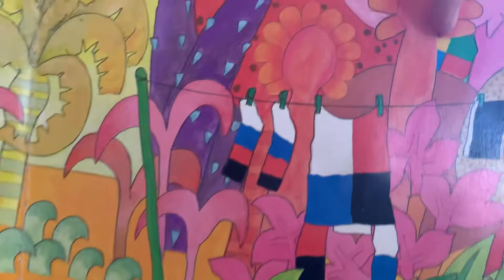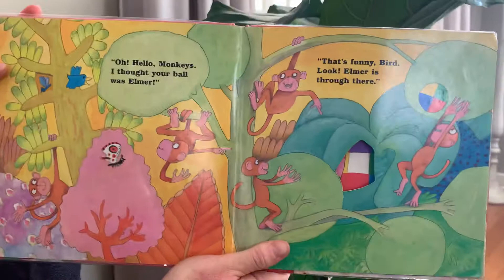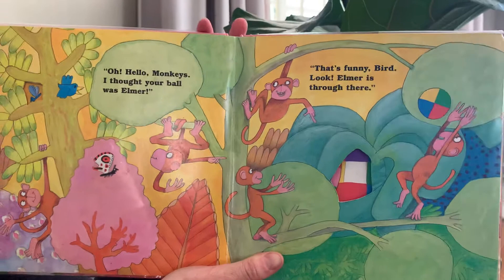Look, there's Elmer — it's got to be Elmer this time. Come on, he's doing a really good job at hiding, isn't he? Oh no, not again. Oh, hello Monkeys. I thought your ball was Elmer. Ha ha! That's a funny bird.